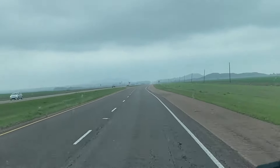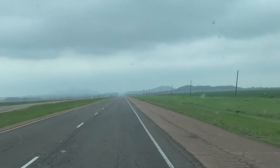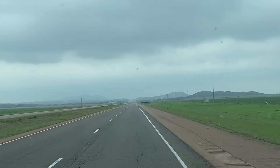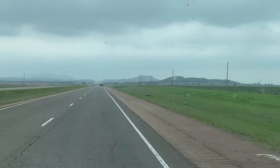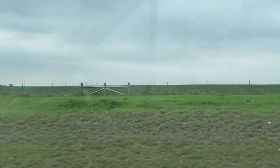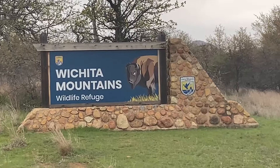We just finished up our lunch and we are continuing on. Oklahoma's looking a little cloudy today. We're about three miles away from the nature preserve. Hoping that it doesn't rain. Oklahoma's looking an awful lot like Texas so far, just with a little bit more people.